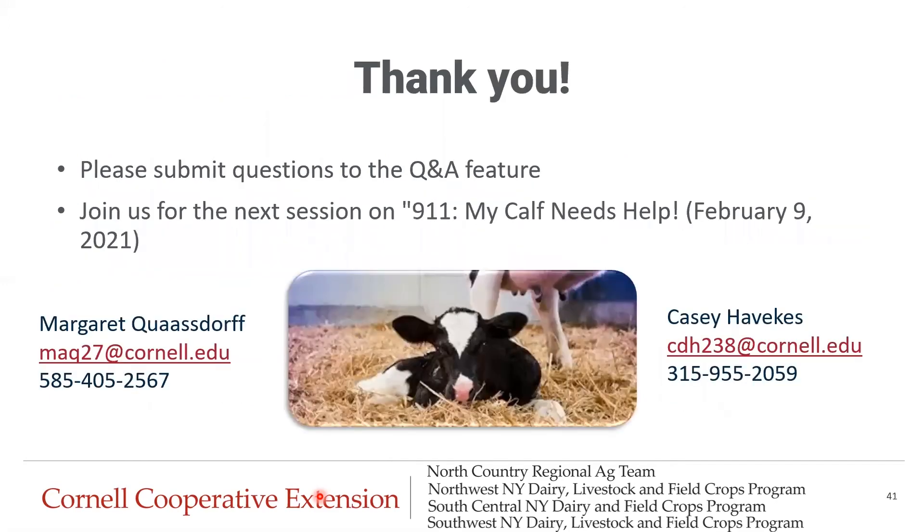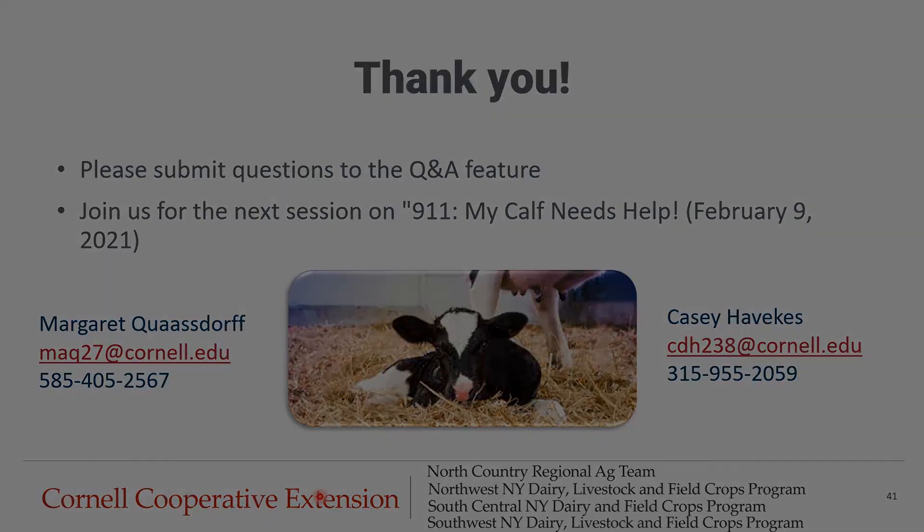Thank you for tuning in to this week's episode. Please submit your questions to the Q&A feature of the Zoom webinar, and please join us for the next session on February 9th, 2021, titled '9-1-1, My Calf Needs Help.' Both Margaret's and my contact information is on the screen. We also welcome any questions for our panelist session on February 16th — please feel free to submit those in the chat box or via email and we will get those answered.